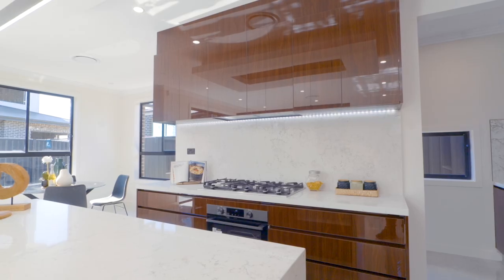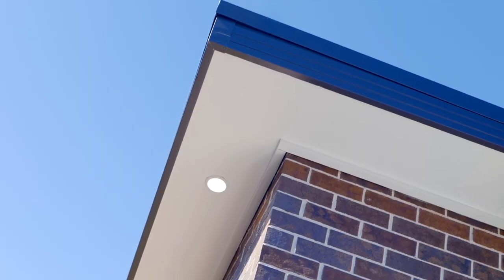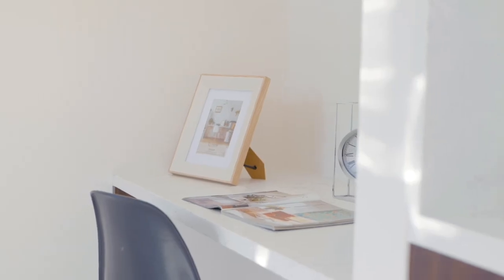A clever and artful single level design makes the absolute most of the 324 square meter block, giving you a brand new home packed with quality inclusions.